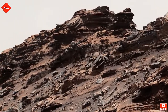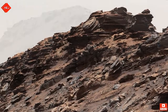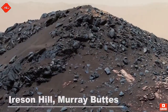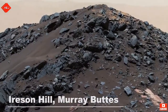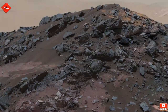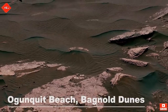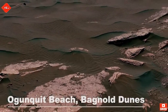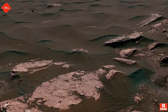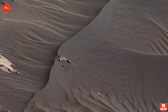As Curiosity waves goodbye to Murray Buttes and continues the long journey up Mount Sharp, it comes across an interesting hill named Ireson Hill. Standing at about 16 feet, this alien-looking hill provides a great view from Mars. Crossing over more sand dunes, Curiosity comes across a region known as Ogonquit Beach. The large crests present on the dunes, combined with the smaller ripples, are not seen anywhere on Earth, making these dunes the strangest ever studied.